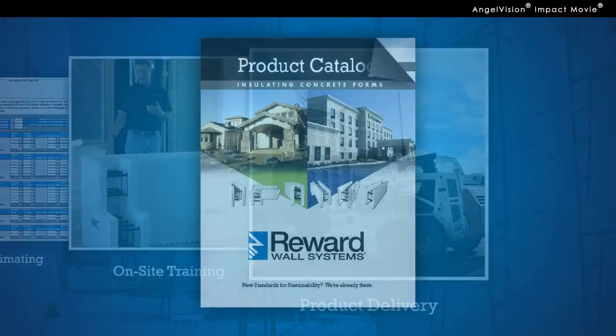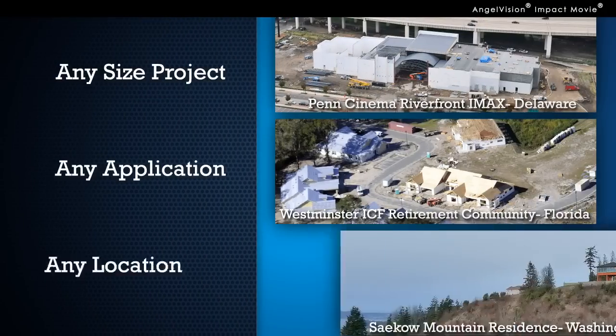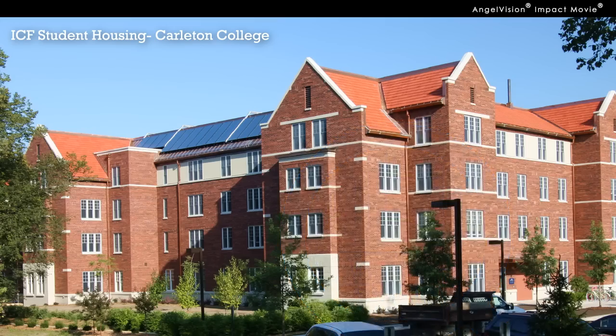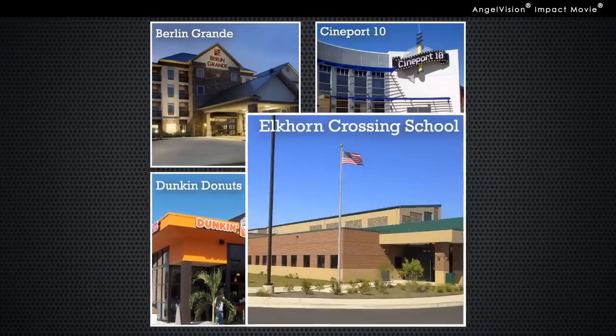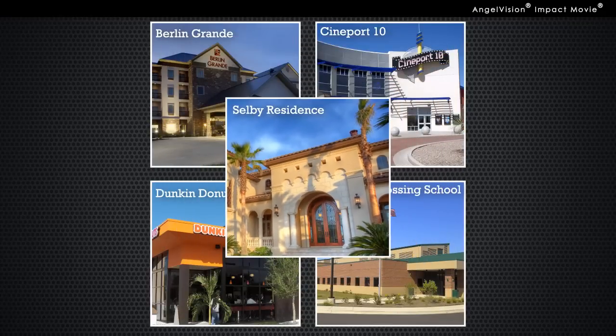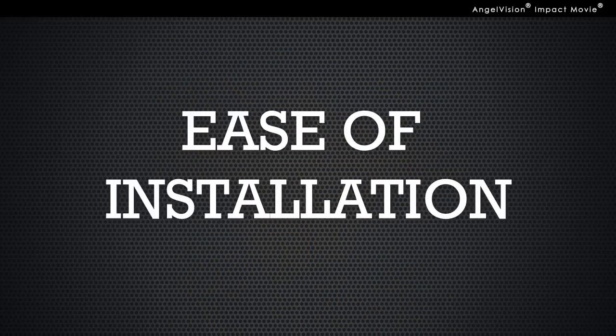Reward also offers a specialized range of products designed for any size, application or location. In fact, you'll find Reward Wall Systems at the heart of many of America's most sustainable buildings, including hotels, theaters, retail buildings, educational facilities and custom homes. The possibilities for using ICF are virtually endless. The performance, durability and ease of installation are simply unmatched.